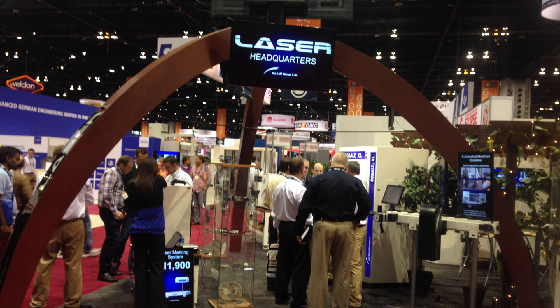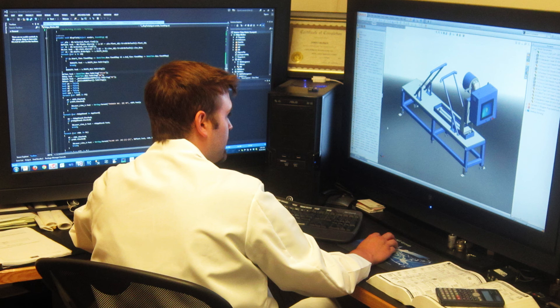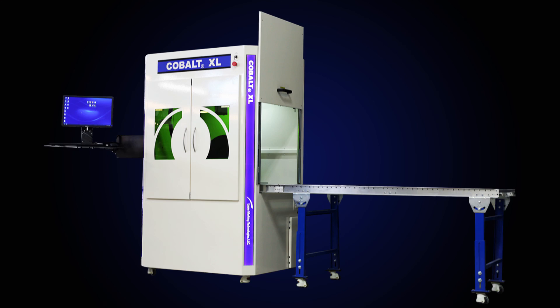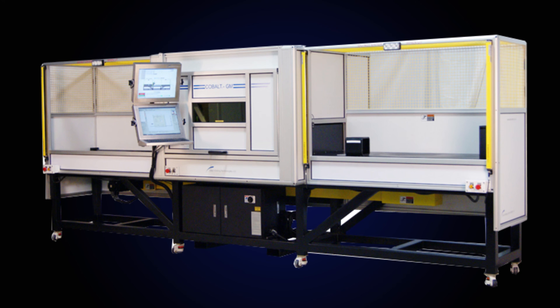Our customers' needs are every bit as specialized and purpose-focused as car buyers. That is why, if you have high-volume production, we offer the Elite Cobalt Signature Series — an automated, modified system that originates from LMT's own internal research and development team. You are one source for turnkey automated production needs.